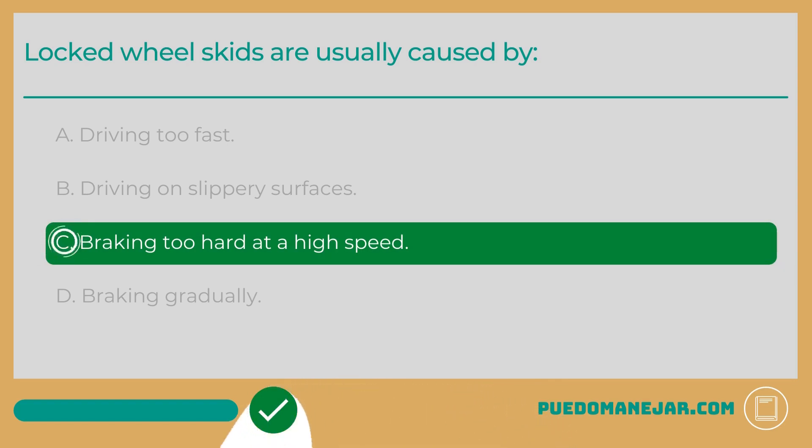In these instances, the wheels lock up and the vehicle will skid regardless of where you turn the steering wheel. To deal with a locked wheel skid, you should first remove your foot from the brake pedal to unlock the wheels. Next, use the steering wheel to steer the vehicle straight. You can avoid locked wheel skids altogether by driving at safe speeds and applying the brakes gradually.